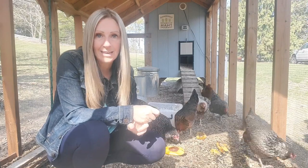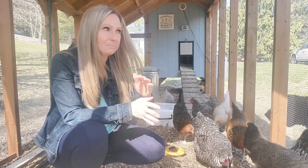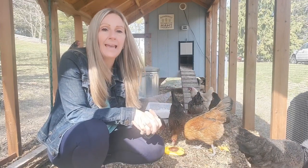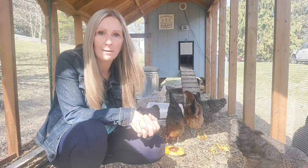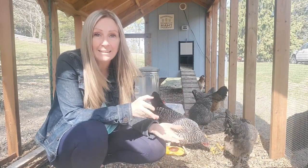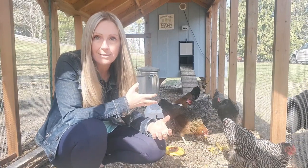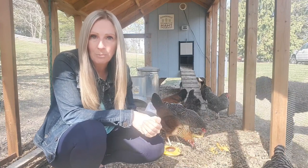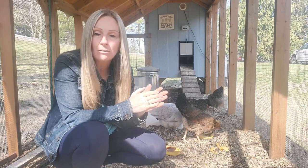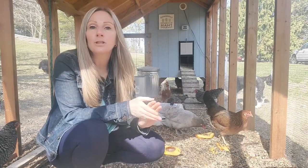The second predator we have to worry about here are foxes. There have been a handful of occasions where my husband and I were sitting on the front porch — about 30 feet from the chicken run and coop — and we witnessed a fox run right up to our coop. We don't know if it was the same fox each time, but it happened at like 9:30 or 10:30 in the morning. As soon as it heard us move it took off, but it still came around and wanted to see how it could get into our run.